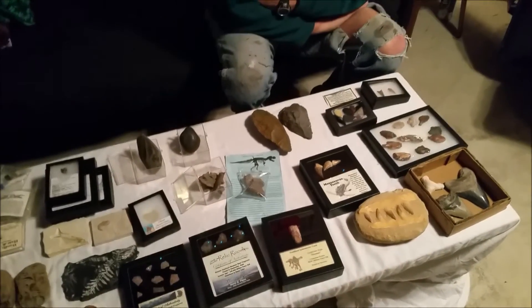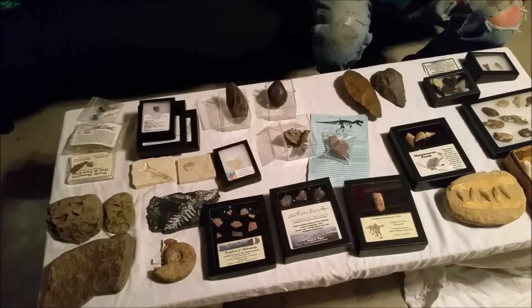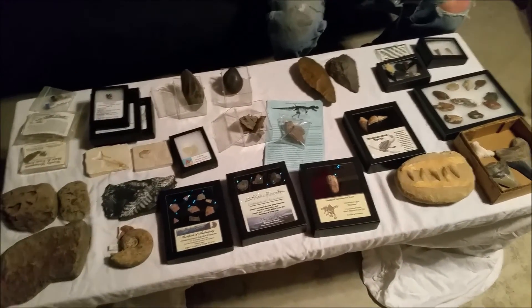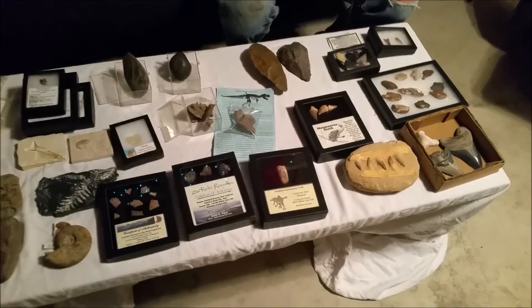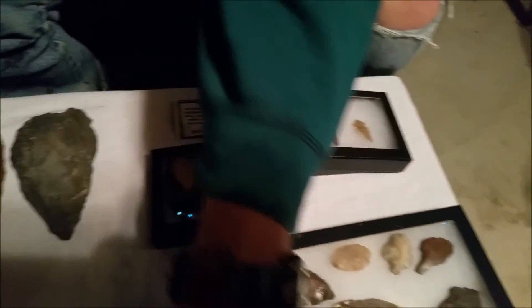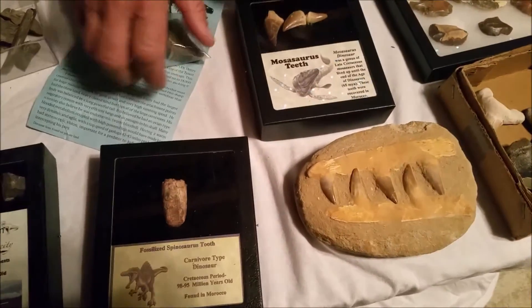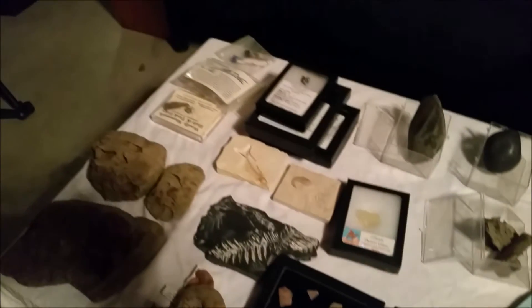Have you ever seen the movie Gladiator? Marcus Aurelius — Commodus. That is an entire video in and of itself. This is just a video of a lot of the fossils and his highlights — Neanderthal arrowheads, Jurassic Park stuff, Native American arrowheads. Just everything ancient that he has that are his highlights.